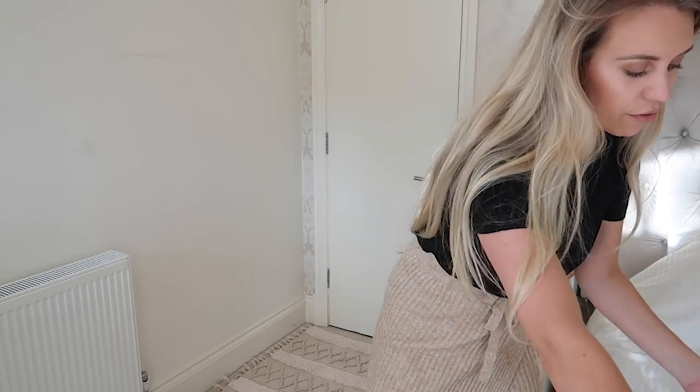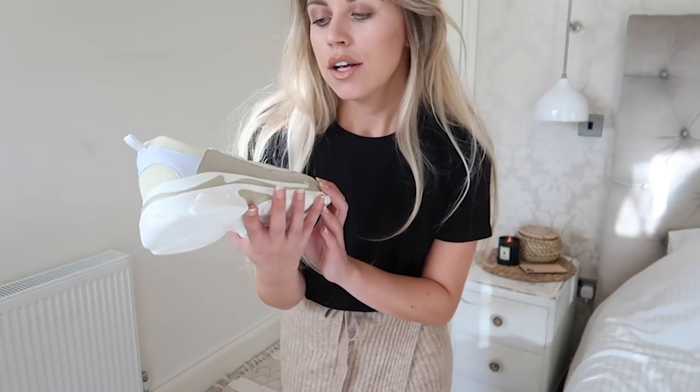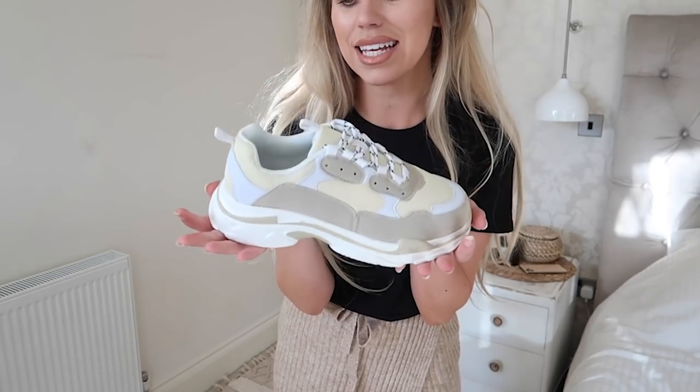Moving on to Boohoo. First up are some chunky trainers — very Balenciaga. These are obviously trying to dupe the designer ones. I'm all for designer shoes, but I feel like the Balenciaga chunky trainers are a trend and I only want to invest in designer pieces I'll keep forever. I thought I'd test the waters with these from Boohoo. I sized up to a seven but they're too big, so I probably need to switch them back for a six.